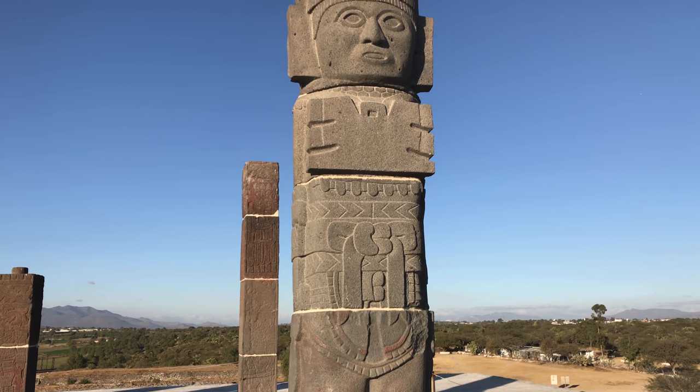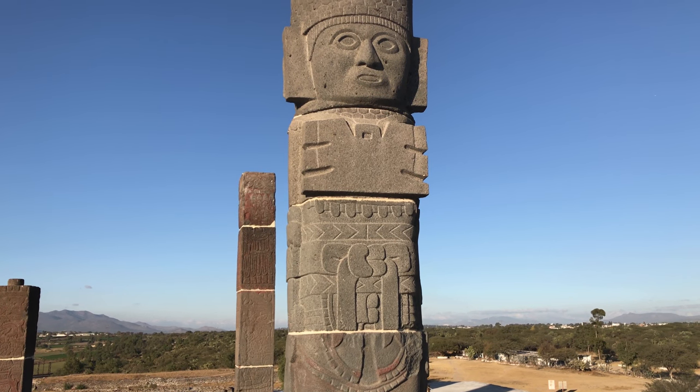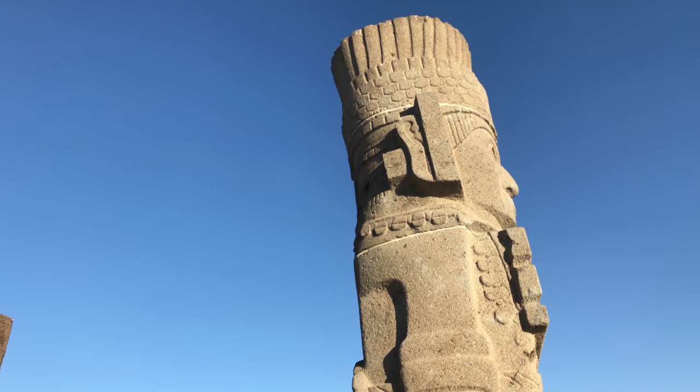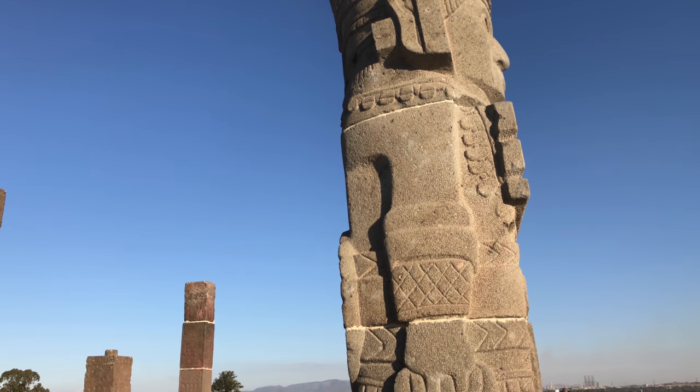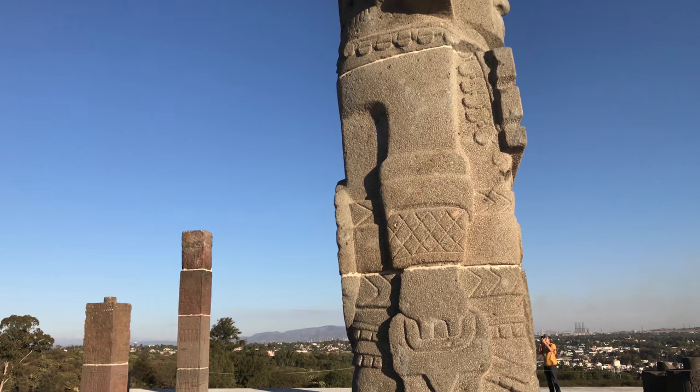These are called the Atlantean warriors. Indeed they were warriors, but they were warriors of Quetzalcoatl, the plumed serpent — again, having nothing to do with Atlantis.